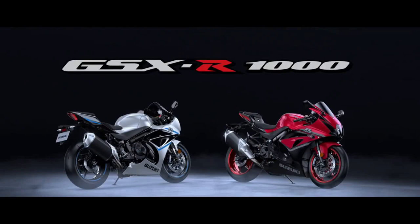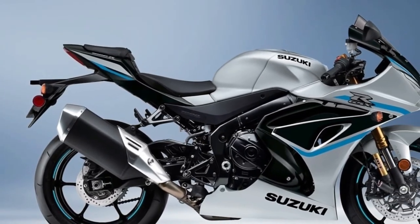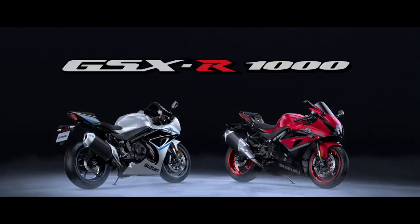All of this forward-looking motorcycle technology is covered in all-new wind tunnel developed bodywork that's uniquely GSX-R. This is your invitation to own the racetrack.